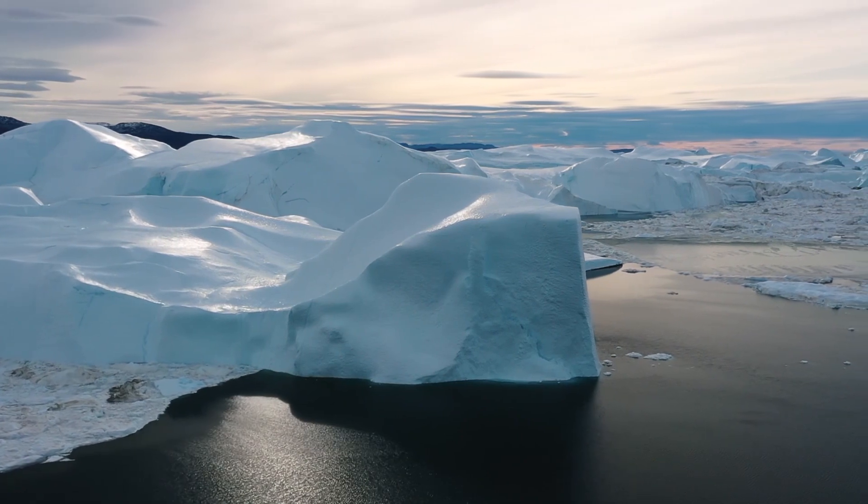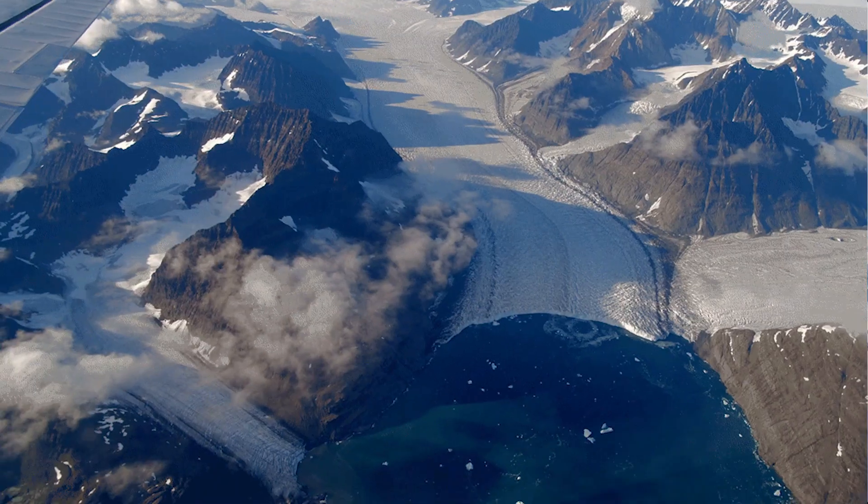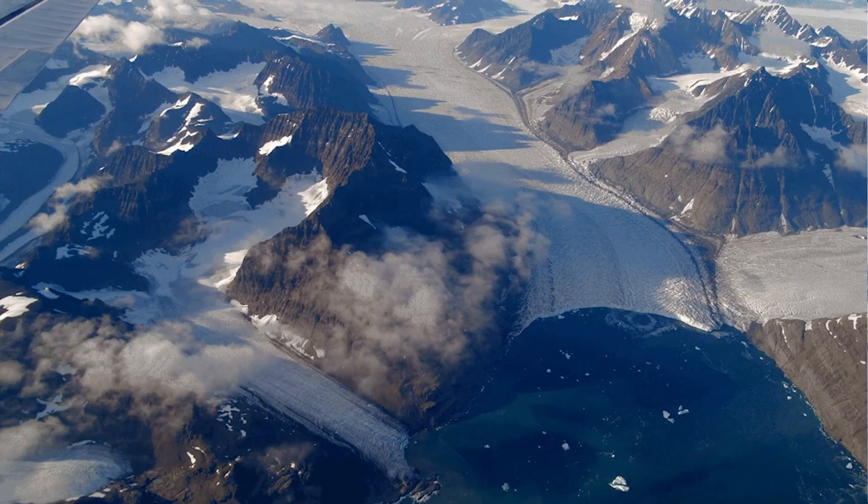Scientists have known for a while that Thwaites contributes to 4% of global sea levels. They also know that the rising climate accelerates glacier surface melting.